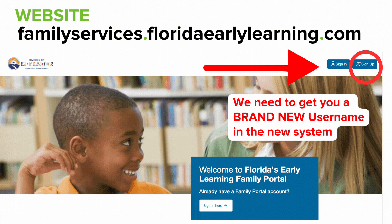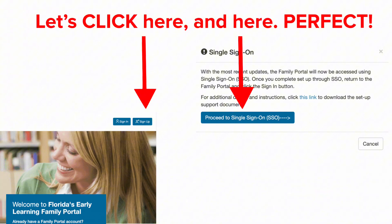Even if you're already registered in the old system, we need to get you a brand new username in the new system. So that's why we need to sign you up. Let's click here and here.